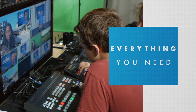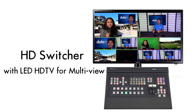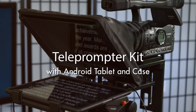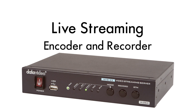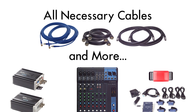The bundle has everything educators need to start a successful video production program, which includes an HD switcher with monitor for multi-view, character generation kit with laptop and CG software, teleprompter kit with case and Android tablet, green screen background with stands, professional LED light kit, live streaming encoder and recorder, four microphone audio kit, all necessary cables, and more.